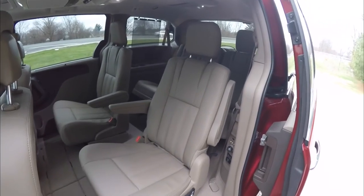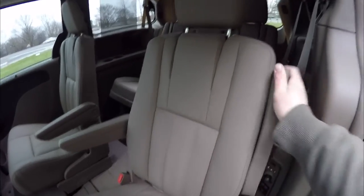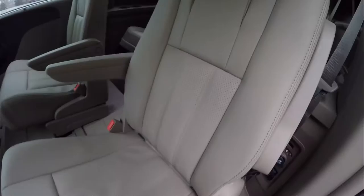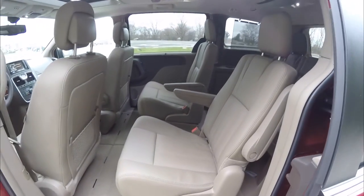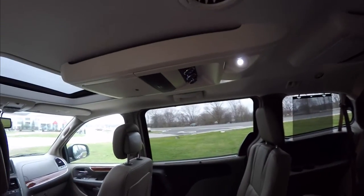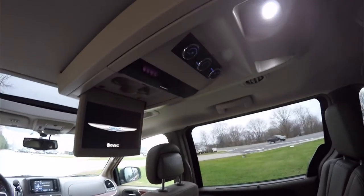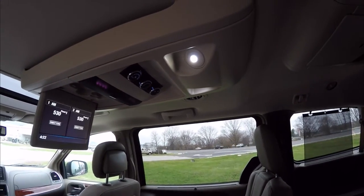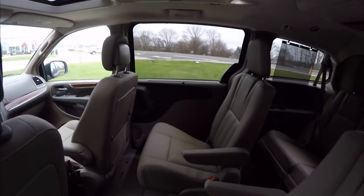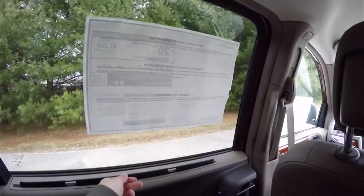Inside, the middle row seat features twin captain chairs with twin fold-down armrests. The perforated leather continues on these seats as well. They can move fore and aft, recline, and are stow-and-go. With the Blu-ray player, you have twin screens up front, as well as climate control and LED aimable map lights. On the inside of the doors you have power window controls, heated seat controls, and retractable window shades.